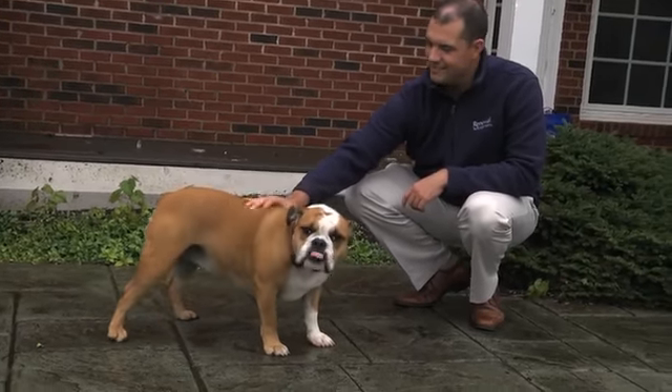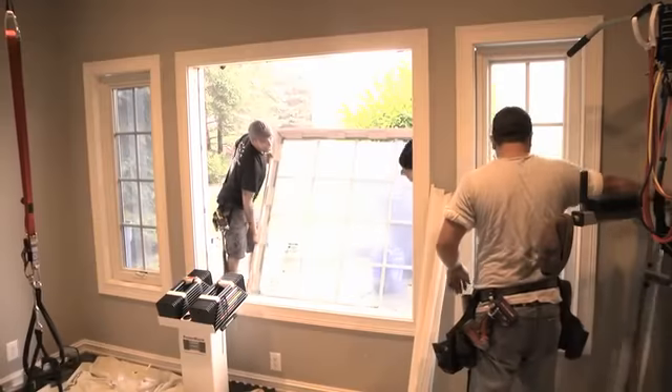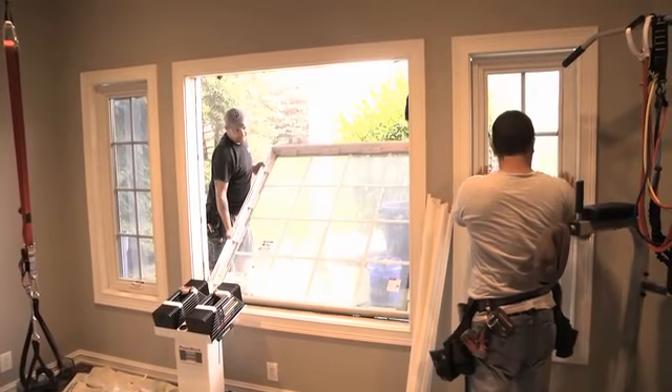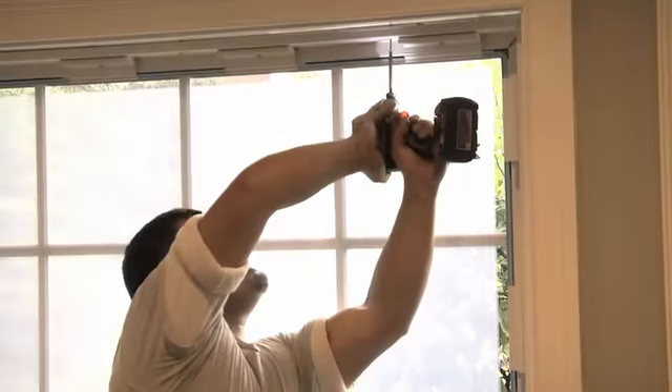So your home isn't exposed to the elements for very long. We realize a lot of customers have pets, so we will make sure they are taken care of and don't escape from the house through the openings. Once the new window is in place, we will plumb, square, and shim before putting the screws in.